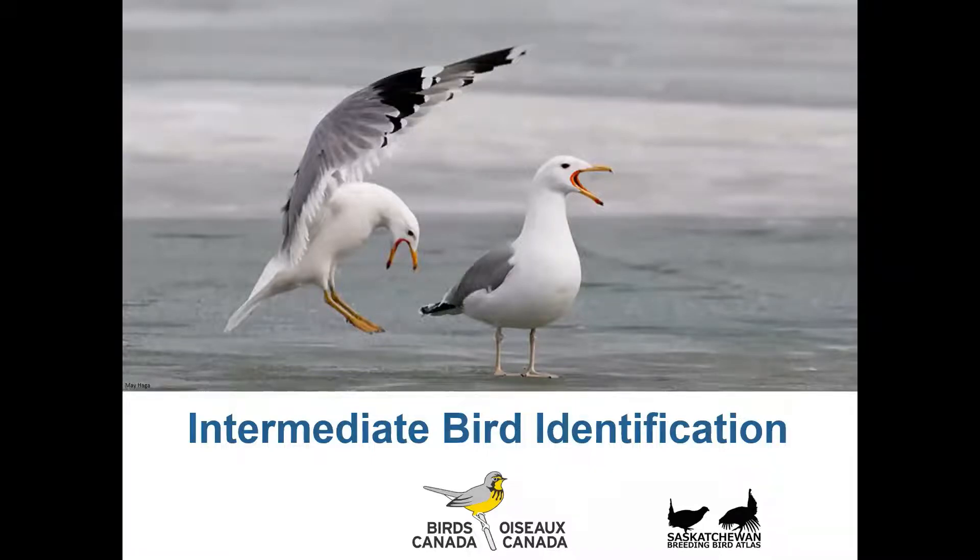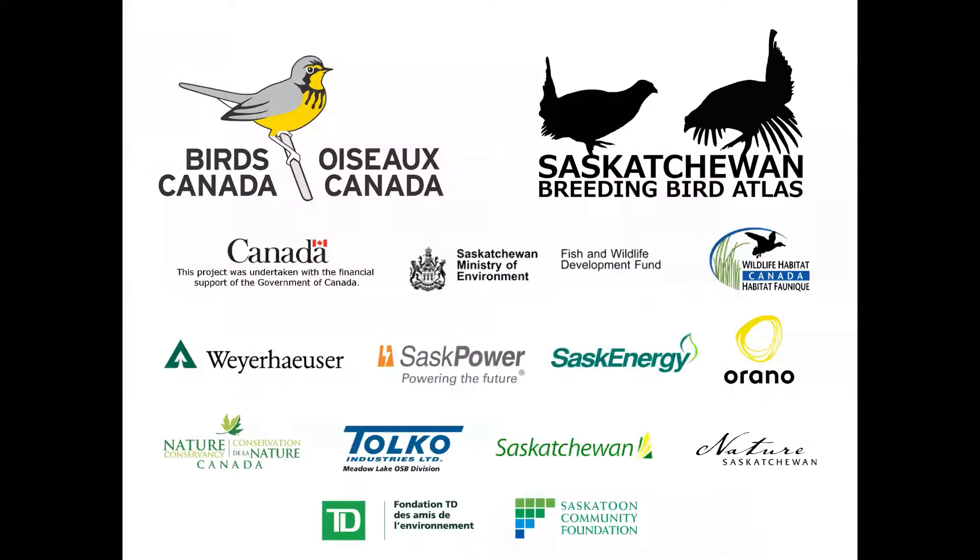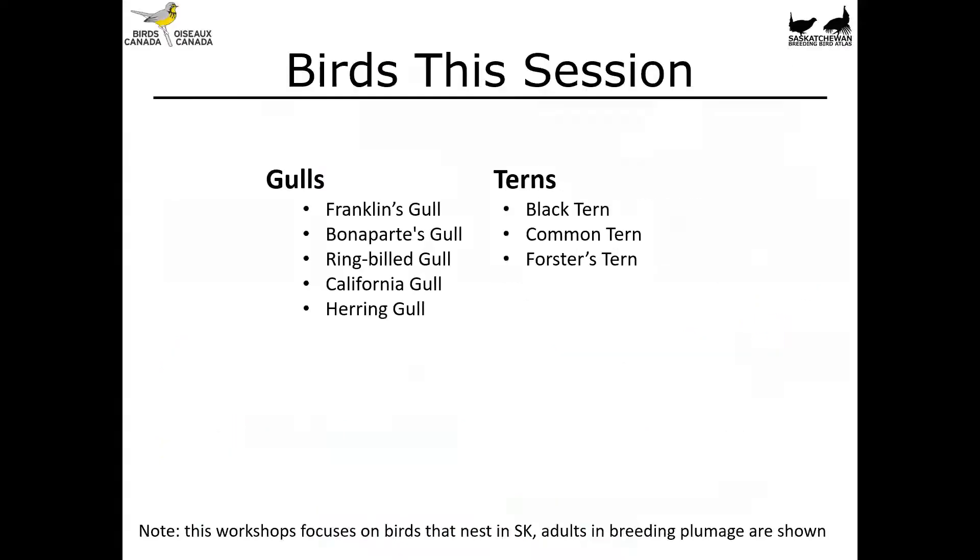Hi folks, and welcome to Intermediate Bird Identification. I'm Leanne Latchmoy from Birds Canada here in Saskatoon. This video was made in part to support participation in the Saskatchewan Breeding Bird Atlas, a citizen science project that aims to determine the status and distribution of birds that nest across the province. Today we're going to be talking about gulls and terns. This workshop focuses on birds that nest here in Saskatchewan — the ones you're commonly going to be seeing during the breeding season — and adults in breeding plumage are shown.